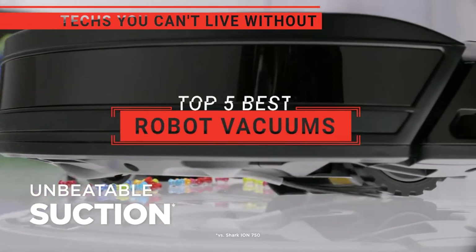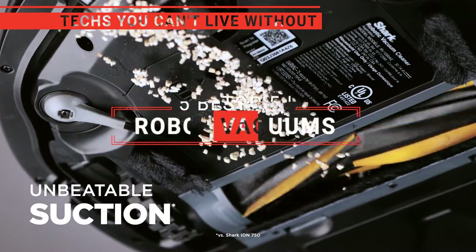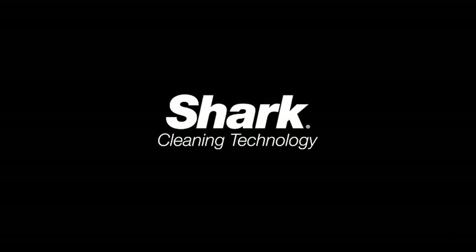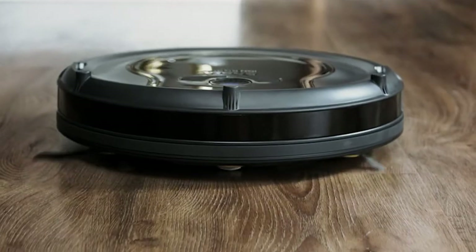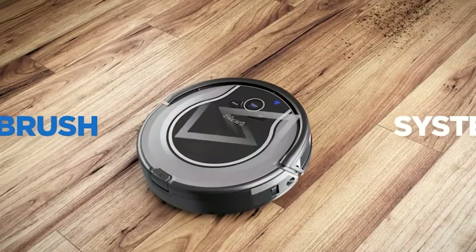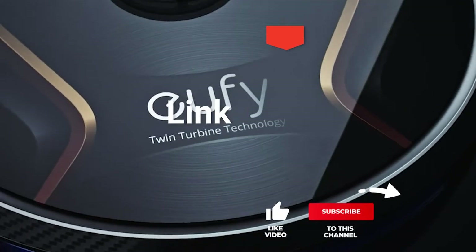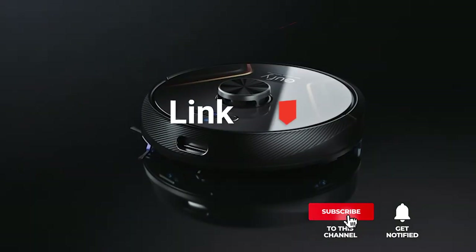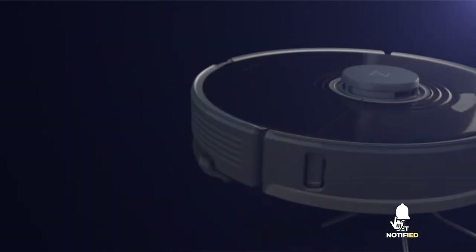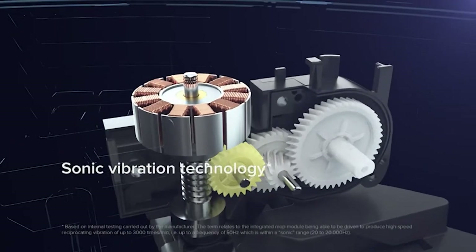In this video, we're going to look at the top 5 robot vacuums available on the market today. We made this list based on our own opinion, research, and customer reviews. We've considered their quality, features, and values when narrowing down the best choices possible. If you want more information and updated pricing on the products mentioned, be sure to check the links in the description box below. So, here are the top 5 best robot vacuums.